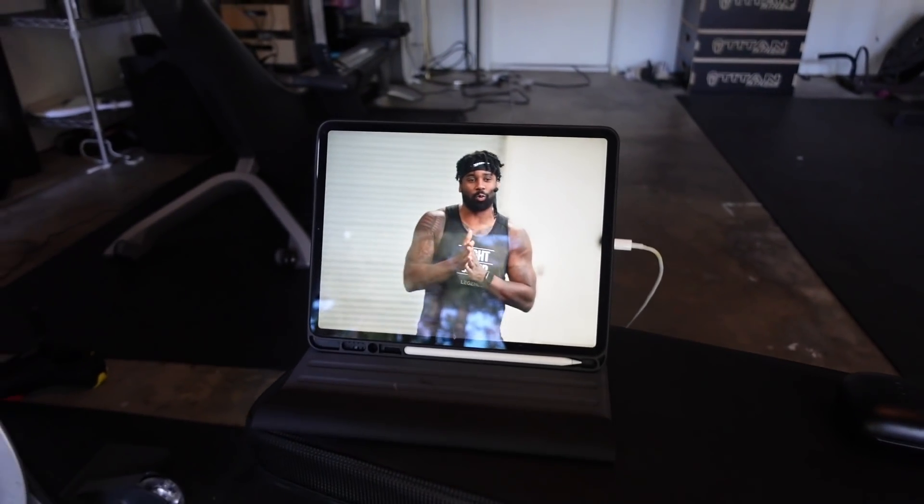Regardless of whether you have the full setup or not, there are options for classes you can take without any equipment. You can definitely download their app and check out what they have, and if you'd like to get the whole setup you can get that at joinfightcamp.com. Big fan — I use this all the time. It's the best way to let out aggressive energy. They put trackers in your wrist wraps and count your punches, and you can always try to beat yourself or beat other people on the app — I'm very competitive so that's one of the kickers for me. Highly recommend checking them out.